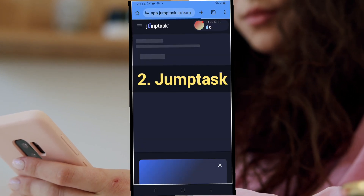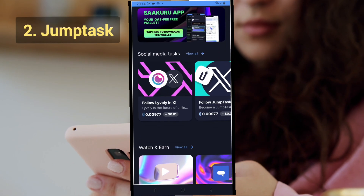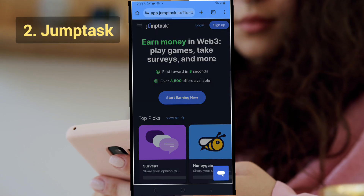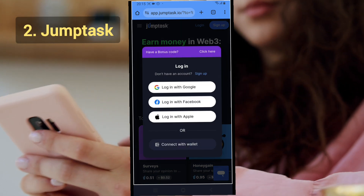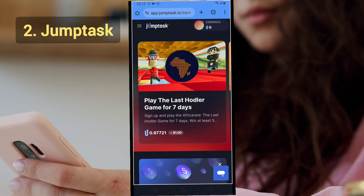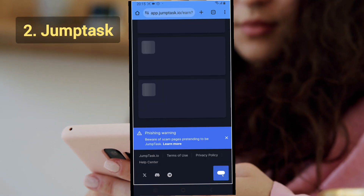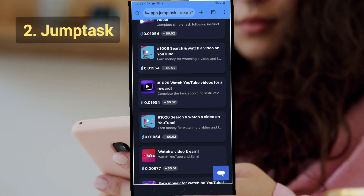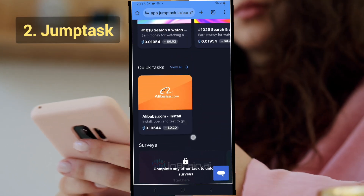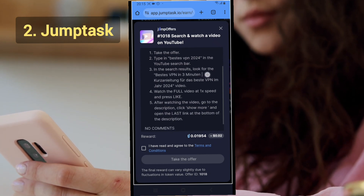To use JumpTask, search for it on Google or download it from the Android Play Store. Create a free account and link your wallet for payment if you want. Then go to the task area, find available videos to watch, click on them, and watch to the end following the instructions to earn your Jump tokens. Jump tokens are valued at around $2 to $4.